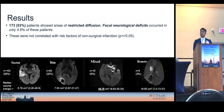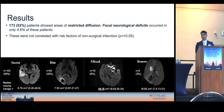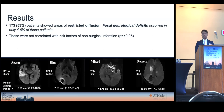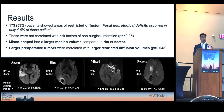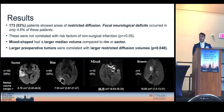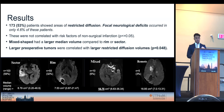After analyzing incidence and prevalence, we found that the most common was sector with a 59% incidence, followed by rim with 32%, then mixed with 6%, and finally remote with 3%. Out of all these shapes, the one with the largest median infarction volume was mixed. Also, having a larger preoperative tumor correlated with a larger infarction area.